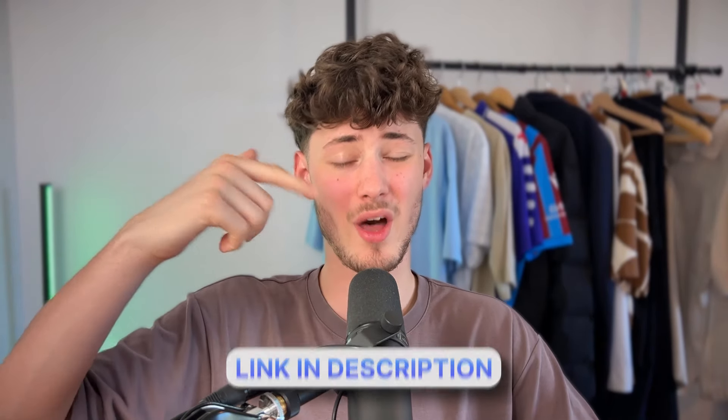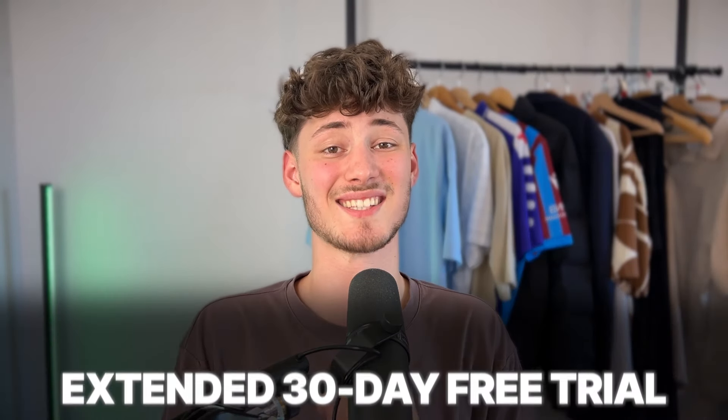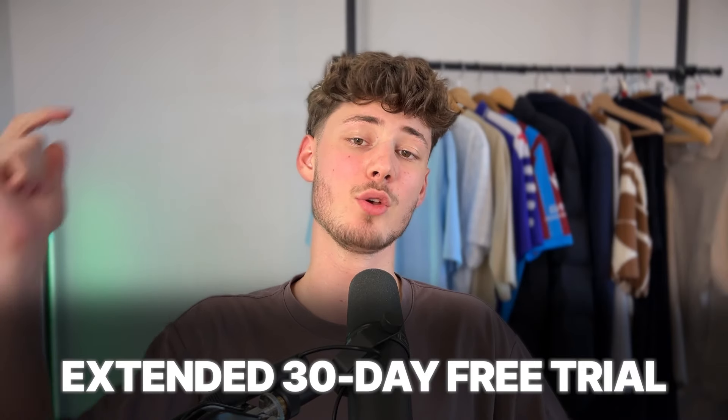I do want to mention that I will link you both AutoDS as well as DSRs down below, and if you do want to sign up to AutoDS, I do have an exclusive deal for you guys. You are going to get an extended 30-day free trial by using the link down below.